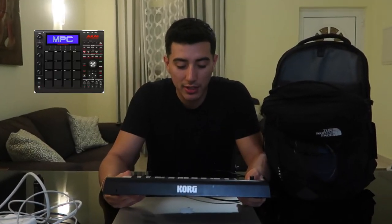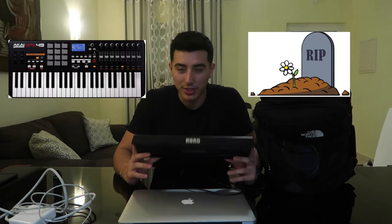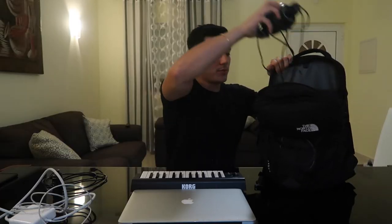Next up would be my Korg Micro Keyboard. Pretty simple, pretty basic. I chose to go with this instead of my MPC Studio Black, mostly because the MPC Studio Black didn't fit with the current amount of tech gear I have inside. But honestly, I recently broke my big keyboard, so this is actually what I've been doing all my productions with anyway. It's pretty simple, small, compact, and plug and play.